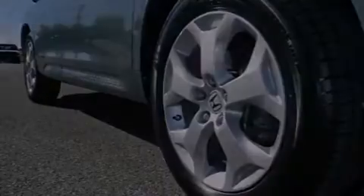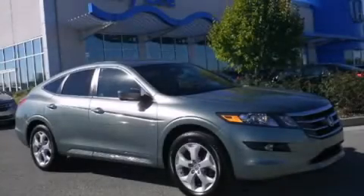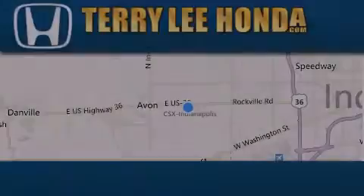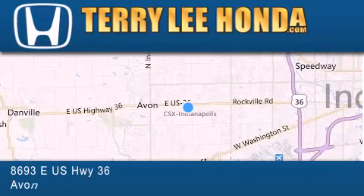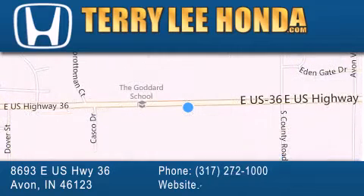Contact us today and schedule your opportunity to see this automobile in person. At Terry Lee Honda, we offer new Honda cars in the Indianapolis area, along with used cars, trucks, and SUVs by today's top manufacturers. Stop by and visit at 8693 East US Highway 36 in Avon, or see us online at TerryLeeHonda.com.